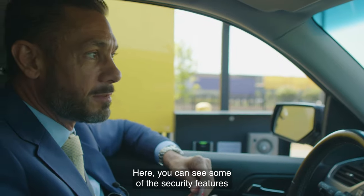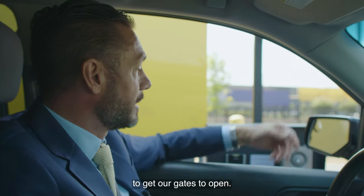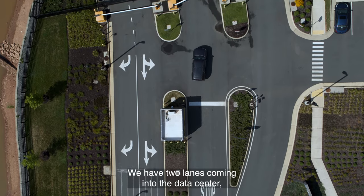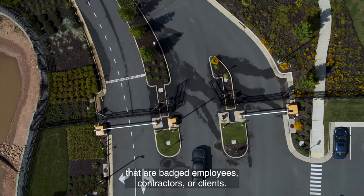Here you can see some of the security features we have here at the Virginia campus with NTT. Obviously I have to present my card to get our gates to open. It also has an intercom equipped with a camera so that people can interact with our security force. We have two lanes coming into the data center — one for visitors and one for those that are badged employees, contractors, or clients.